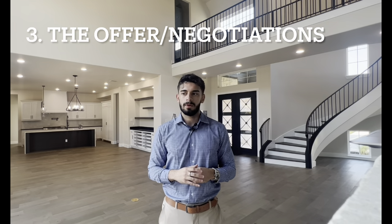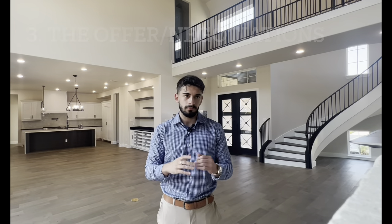Once you find the home, we move on to step three: the offer. You sit down with the agent and let them know you're ready to make an offer. The agent will start running their comps — a comparative market analysis or CMA — taking data from the surrounding neighborhood to compare pricing and help you understand what a fair offer is, so you're not overpaying. Our job as a buyer's agent is to get you the best deal possible, so if we can get under market value, we will.